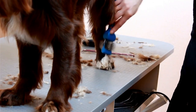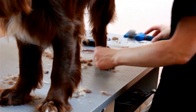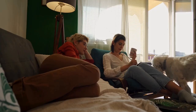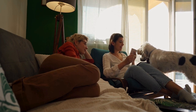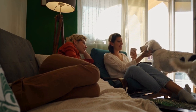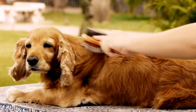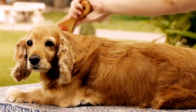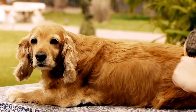Another popular coat pattern is the Welsh pattern, which is named after the region of Wales where the breed originated. Welsh English Springer Spaniels typically have a white base coat with black or liver markings. Unlike the Laverac pattern, where the patches are more extensive, the Welsh pattern usually consists of smaller and more evenly distributed markings.